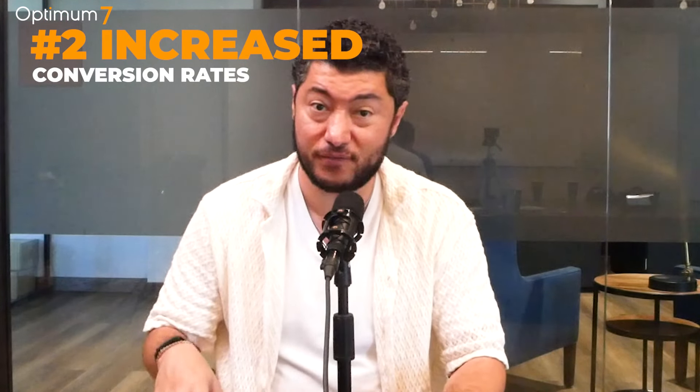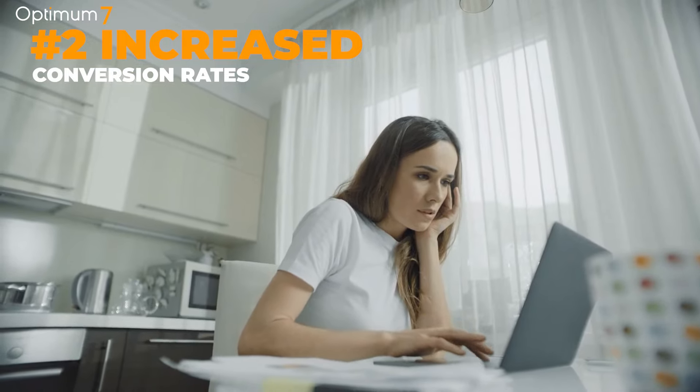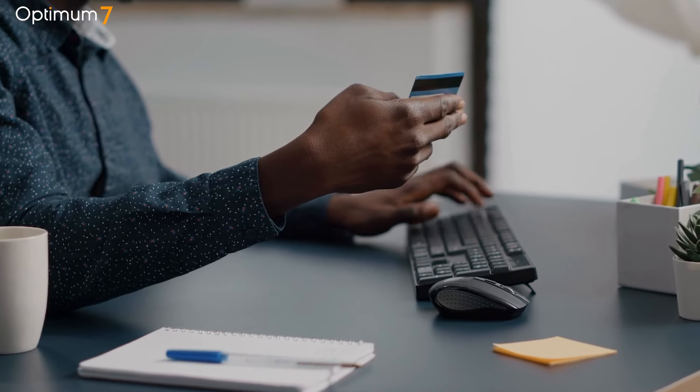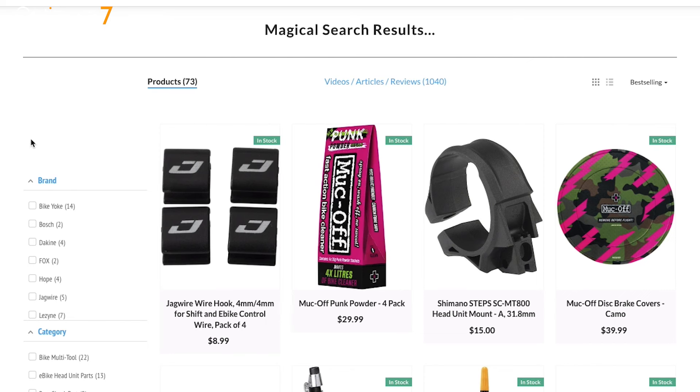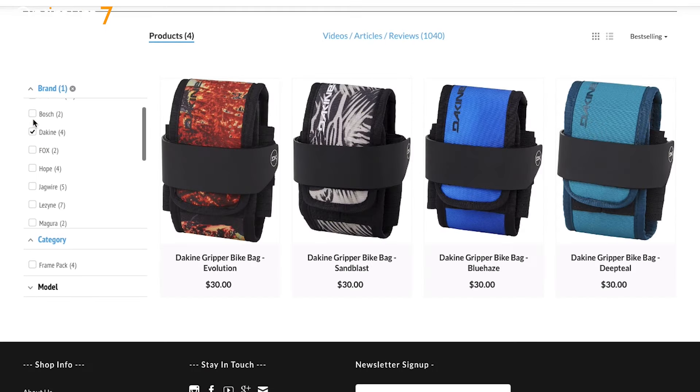Two: increased conversion rates. If I am on your site and I find what I'm looking for faster — ideally within three to five seconds — I'm going to purchase it faster. That's going to give me more time to look at other products and browse your website more efficiently. If I'm not frustrated and I find what I'm looking for fast, I am going to purchase it fast. There is your increase in conversion rates.